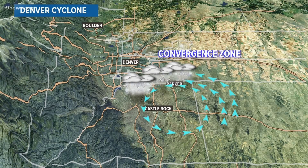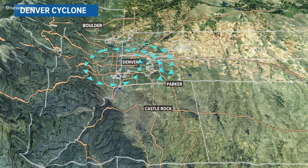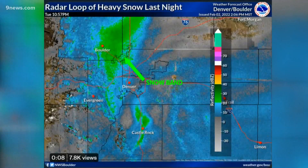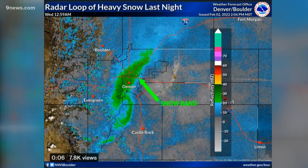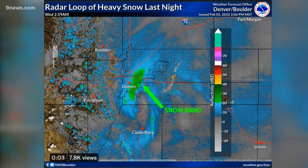But the Denver cyclone is known to wander, and at about 10 o'clock Tuesday night it drifted into the core of the metro. Another strong convergence zone formed and a band of heavy snow developed. For the next seven hours, that snow band traveled across the metro from Boulder to East Denver, dumping close to three inches of snow per hour.